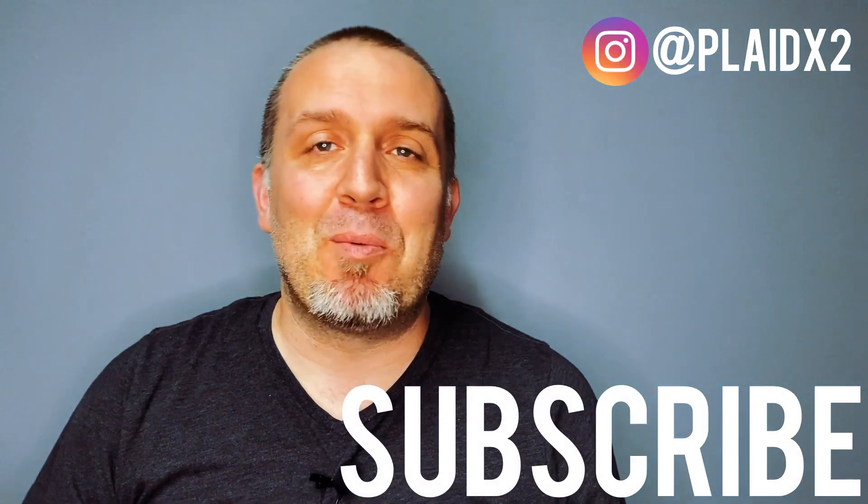Hey friends, welcome to the Playdex2 channel. My name is John. On this channel we talk all things physical media — movies, music, and books. So if you're into that kind of thing, go ahead and subscribe down below for more of that kind of content.